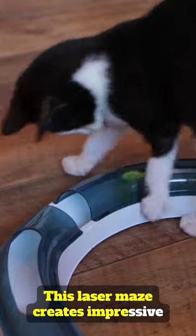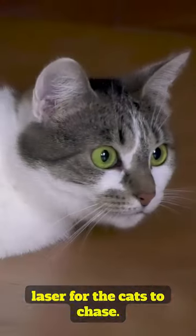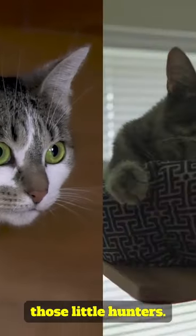This laser mesh creates impressive patterns and a maze of lasers for cats to chase. It's a perfect exercise for those little hunters.